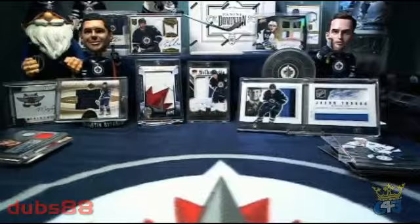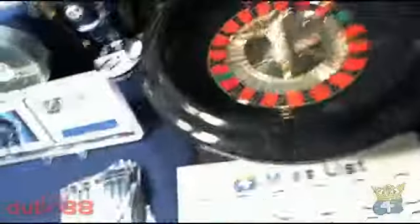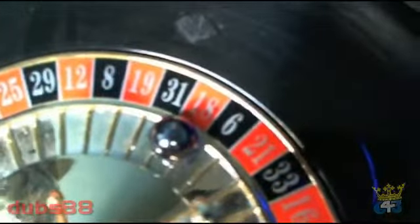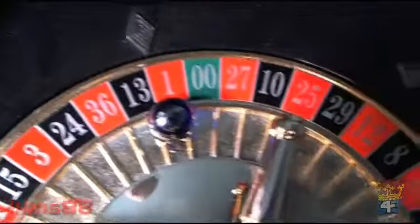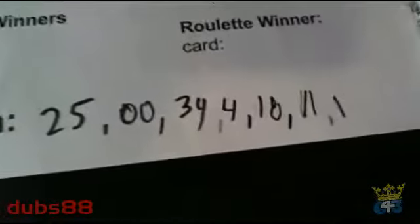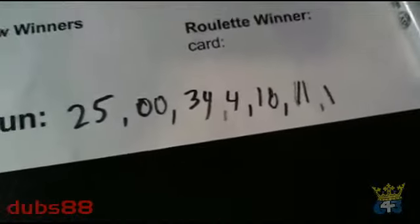Next up we will be taking a look at our roulette board, so we're going to spin our wheel three more times to get a couple more slots on the board. Spin number one we'll be adding spot number 18, then spot number 11, and spot number 1. To recap, the numbers we've spun during this break: 25, double zero, 34, 4, 18, 11, and 1 — let's go through the board and see what we hit.